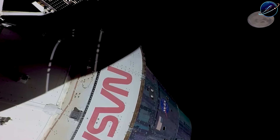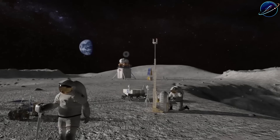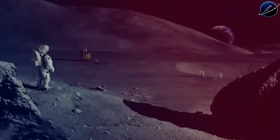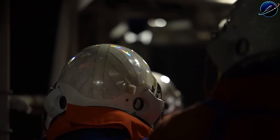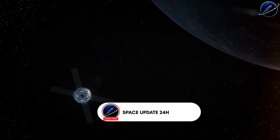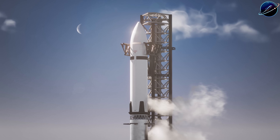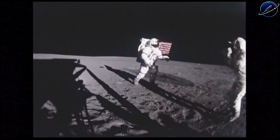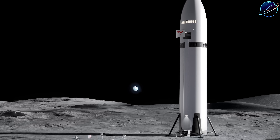NASA wants Americans back on the moon by 2026. The original plan required 10 to 15 tanker flights just to fuel one lunar Starship. SpaceX's engineers found a radical shortcut that could slash that number in half, maybe more. This simplified approach might not just save time and money — it could be the difference between beating China to the lunar South Pole or watching them plant their flag first.